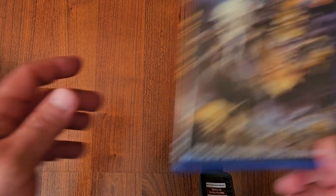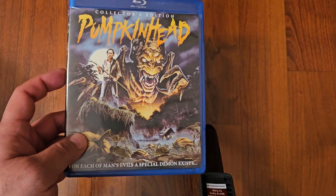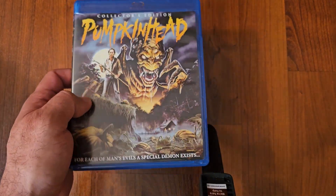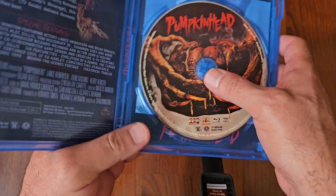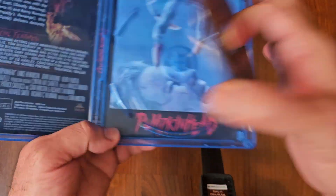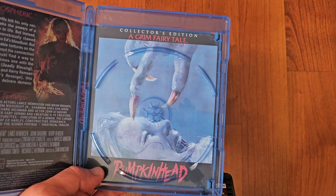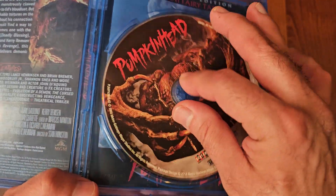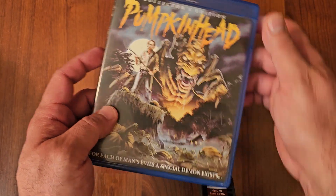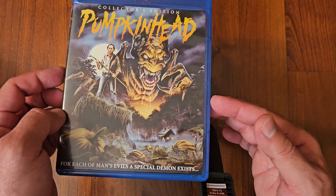Next up we got Pumpkinhead. This is a Scream Factory release. I know they recently put out a 4K, but I'm okay with this. It does come with alternate artwork. I'm not sure about that alternate artwork — I think that's the original one and I probably should change it, because I always go with the original artwork. I love this one, I love this artwork. Pumpkinhead.